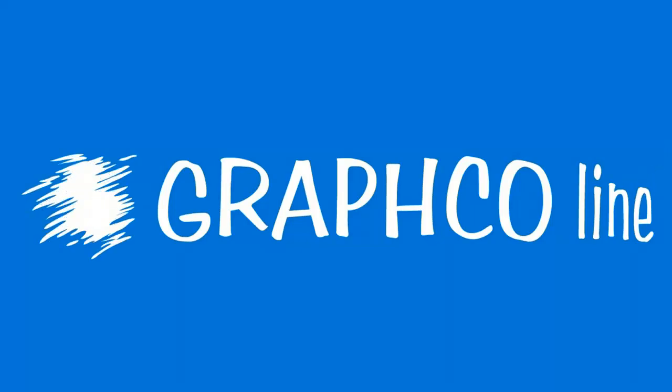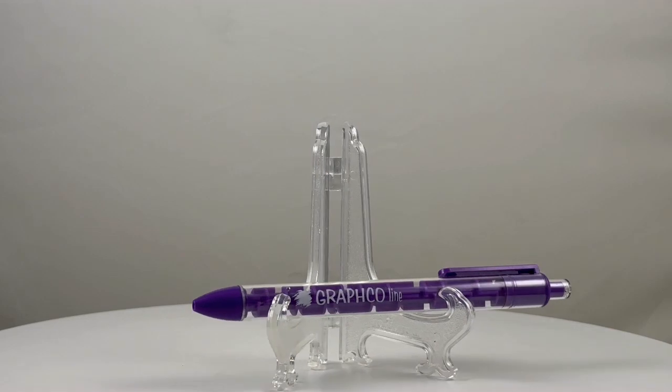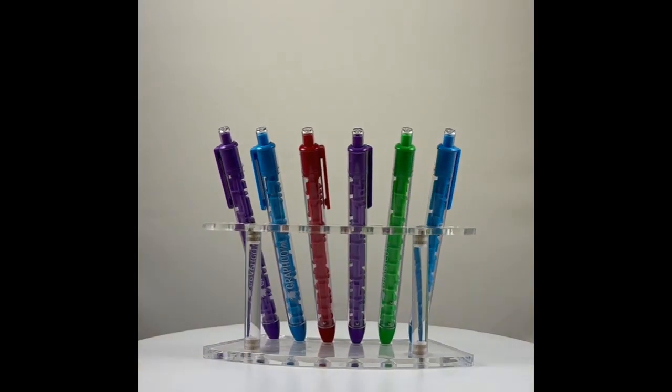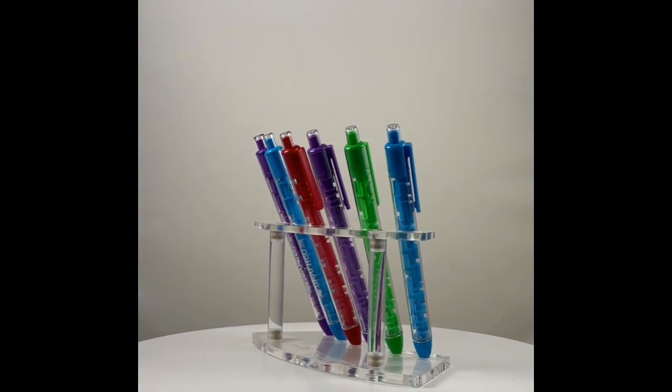Introducing GraphcoLine's newest sensation, the Puzzle Click Pen. A clear stick pen with a maze of fun. Perfect for doctors offices, schools, or fundraising events.